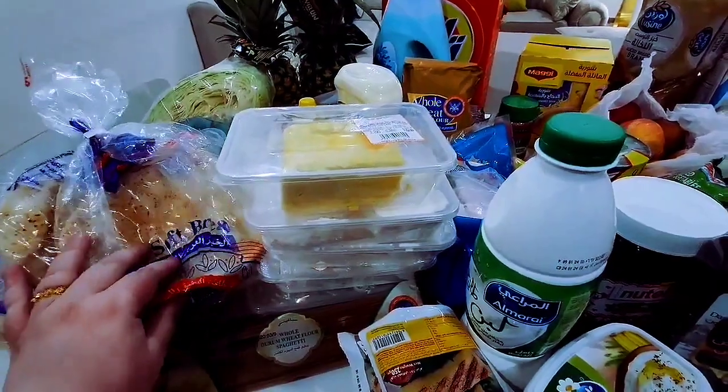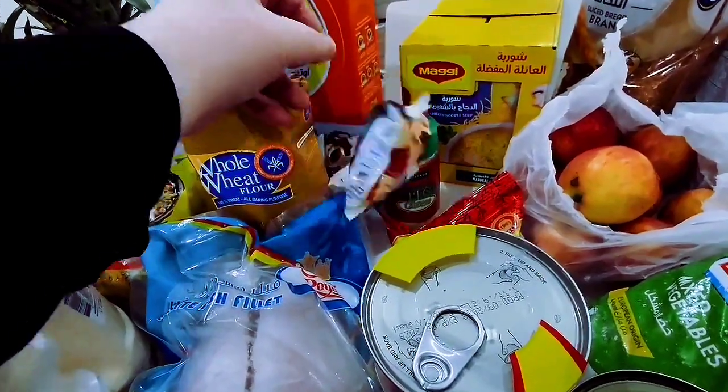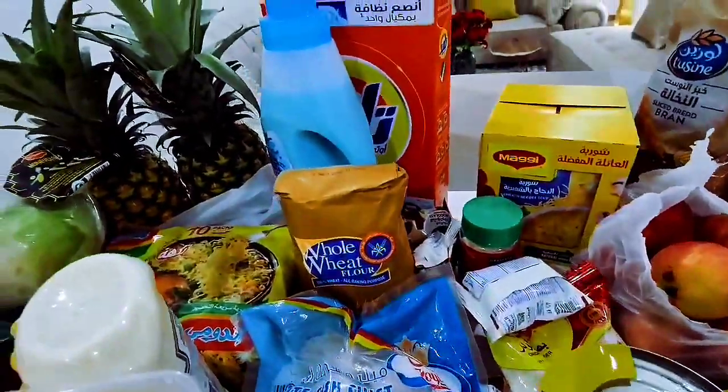A few heads of romaine, a bag of hearts of romaine. For salad dressing, French is my favorite. I also have some blue cheese dressing. Some pita bread, a package of low carb tortillas — my husband likes those.